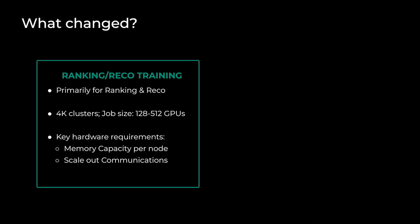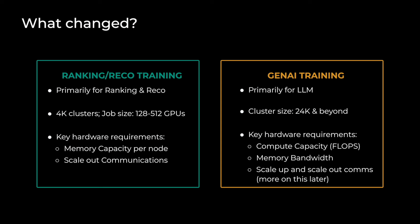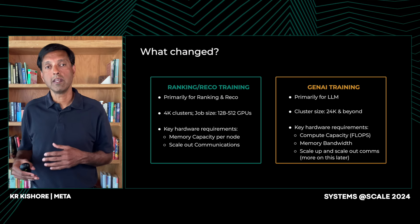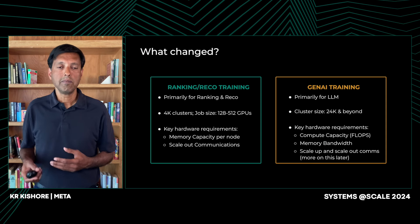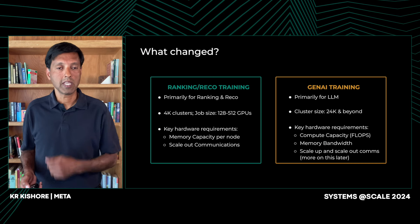So, what changed? Meta has been building AI clusters for a while. Previously, we focused on ranking and recommendation models, and the clusters there were about 4K or so, with jobs ranging from 128 to 512 GPUs. When Gen AI came along, the sheer size of the cluster had to grow quite significantly. The compute requirements changed too: for pre-fill, we needed higher compute capacity; for decode, we needed higher memory bandwidth. And scale-out and scale-up communication requirements went up significantly as we introduced new forms of parallelism. Taking all these requirements together, we built a cluster of 24K GPUs and are continuing to scale beyond that.